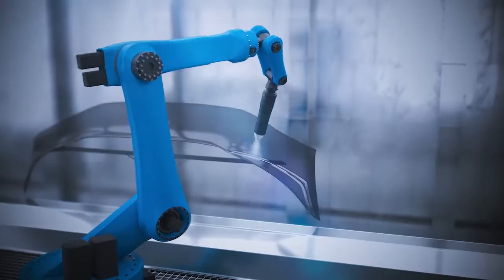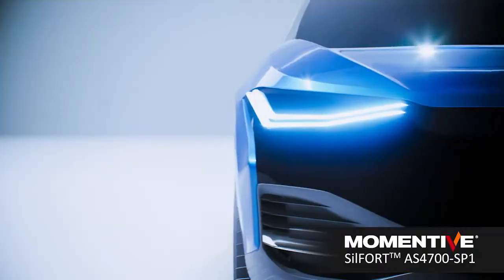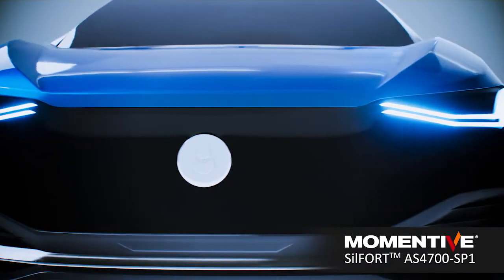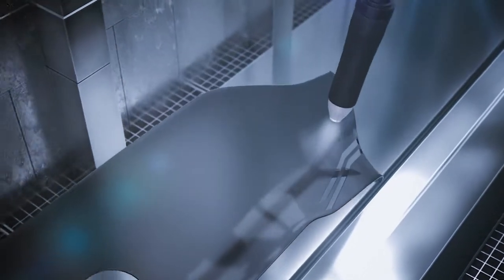Momentov's new sprayable thermally curing Silfort AS4700 hardcoat enables larger and more complex exciting new designs, like front modules for electric vehicles, to be coated with precision, improving coverage and performance.